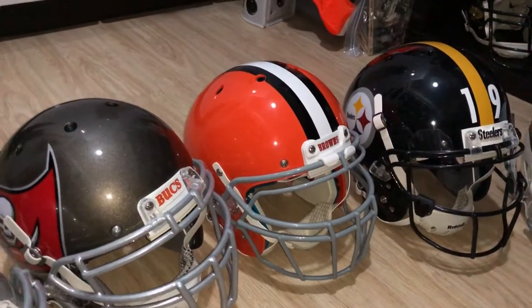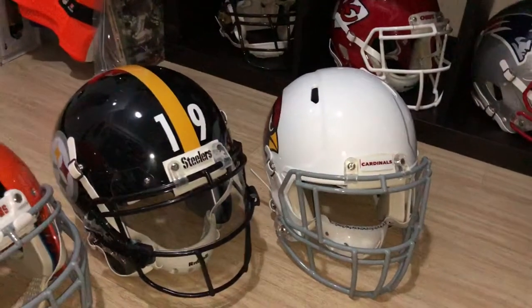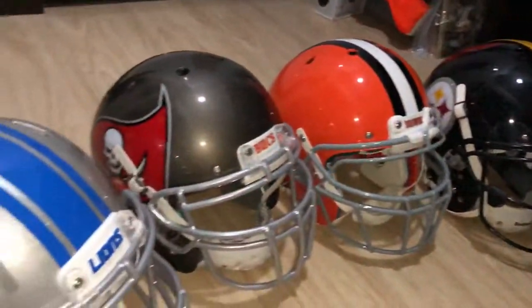Updated my Cleveland helmet. New Steelers helmet, and I don't recall if I included the Cardinals in any videos.